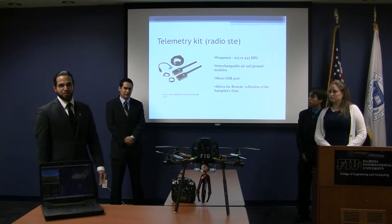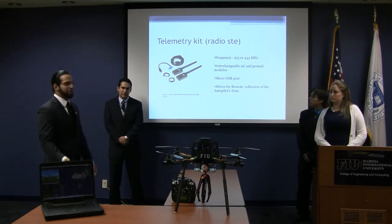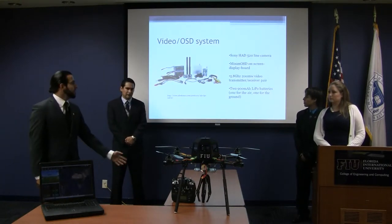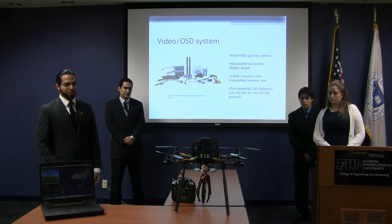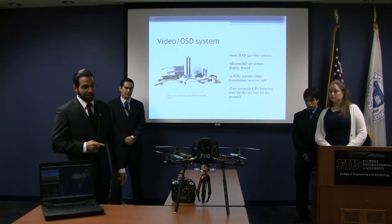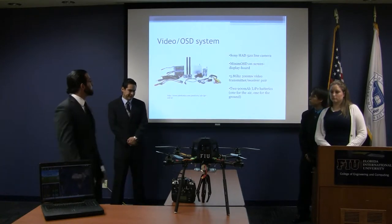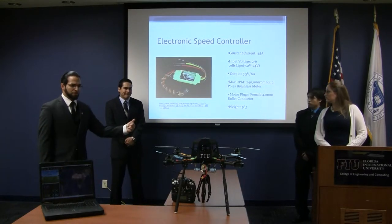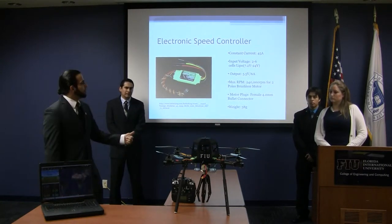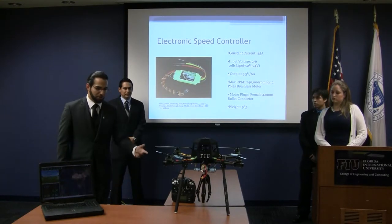In the US, you can use 900 megahertz; in Europe, you can only use 400 megahertz. This is the video OSD system — basically it allows the computer to receive a signal from the camera so that you can see the first-person view of the flight. These are the ESCs, the electric speed controllers for the motors. They're 45 amps, which regulates the current to the motors.